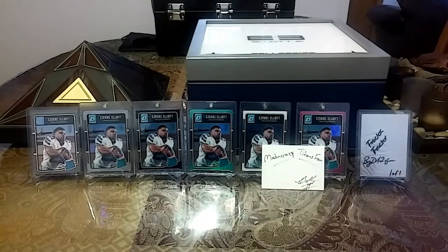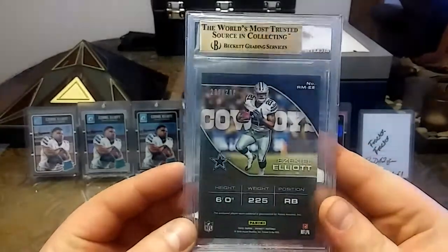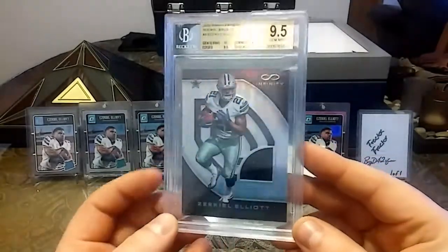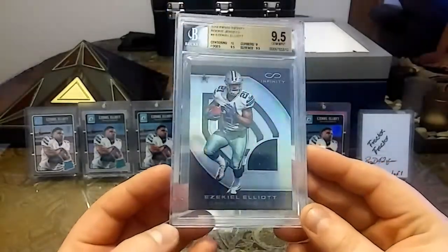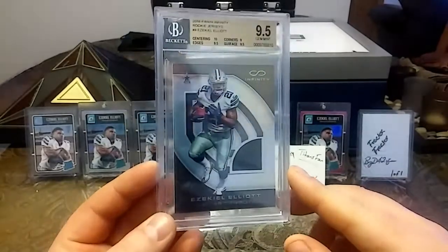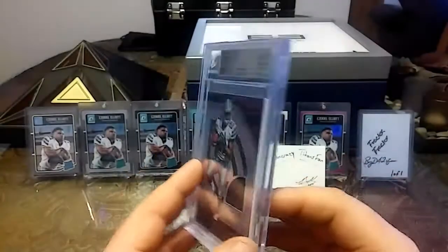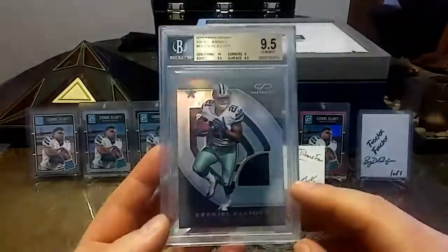Last but not least, I got this 230 out of 288 Infinity Zeke Elliott patch card, graded 9.5. Just a nice looking card. Believe it or not, I got this for 25 bucks, so I had to pick this up. This card alone without being graded is 25 bucks, so I got a really good price on it — it was actually listed at 35.